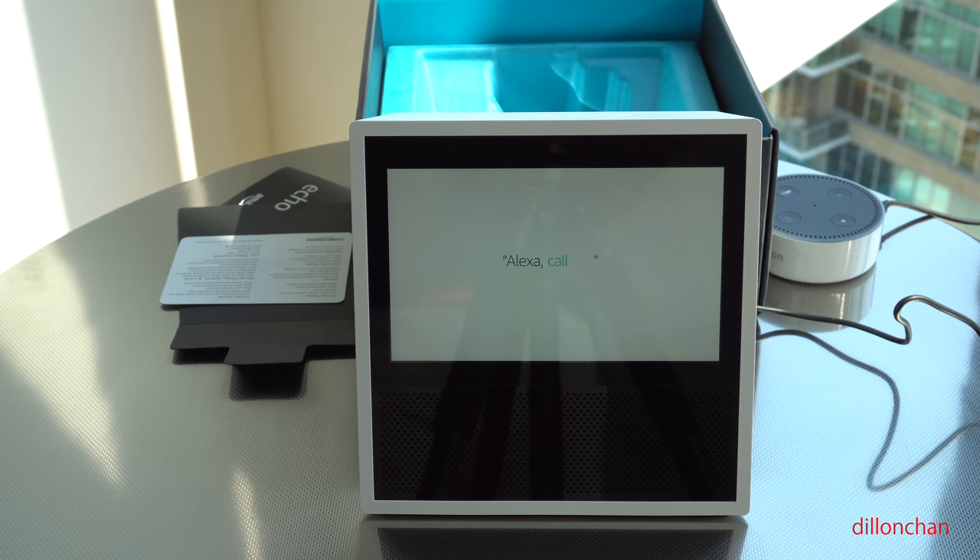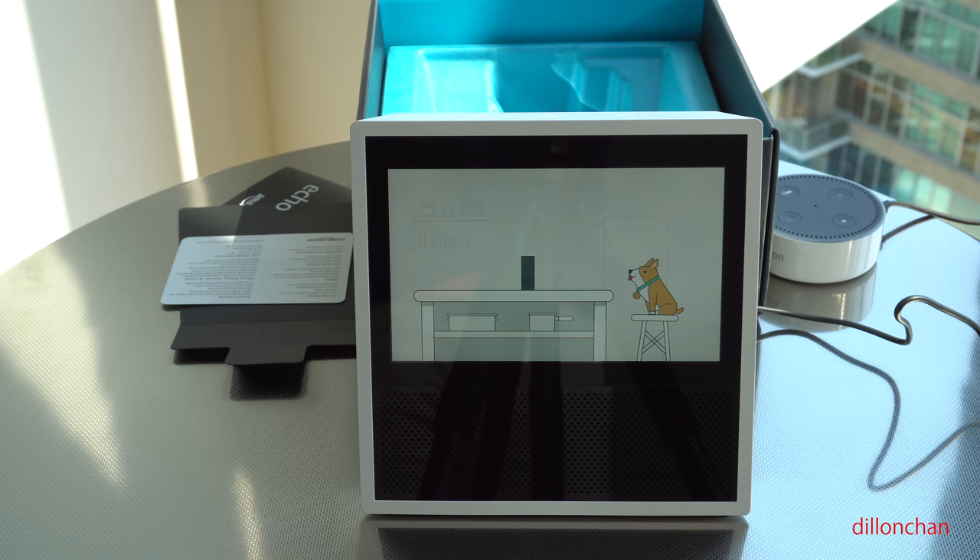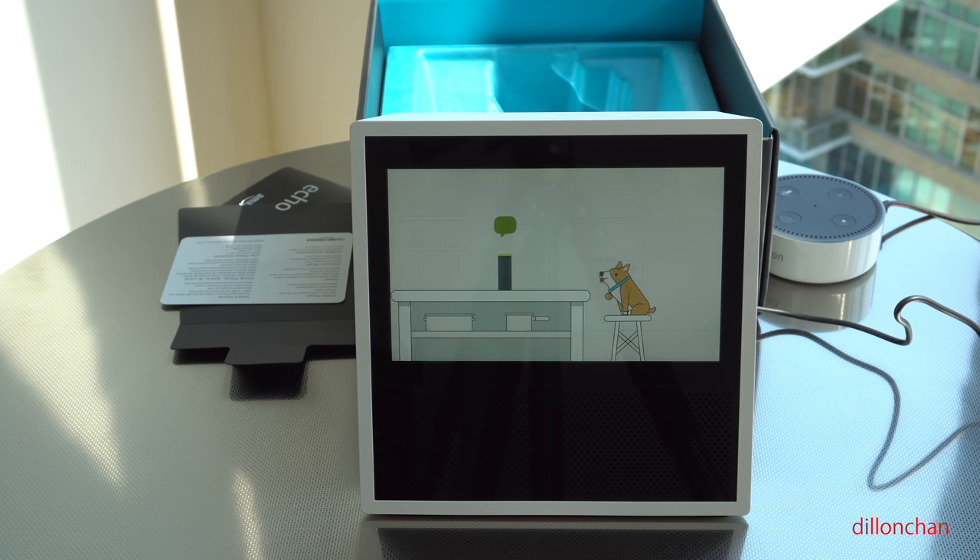Alexa, call Tina. You can also message or call someone on their supported Echo device or the Alexa app on their phone.